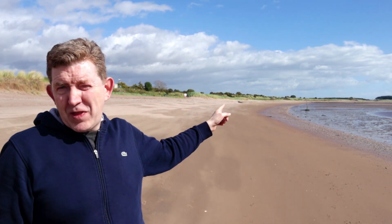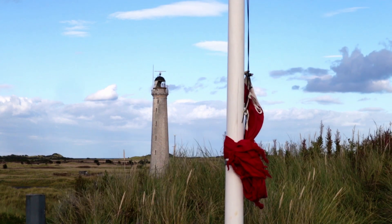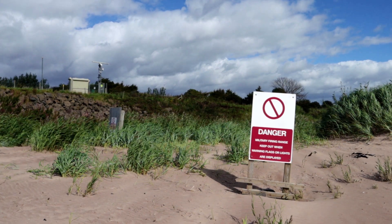Hi, Scottish Mudlacken here. We're back at Monifieth today. We're about to take a long trek up towards an area called Buddon Ness. If you remember the last time we were here, there was a red flag flying up over there to mark that the firing range was active. Today the red flag's down and we have to go ahead to get up there, so we better get marching along.